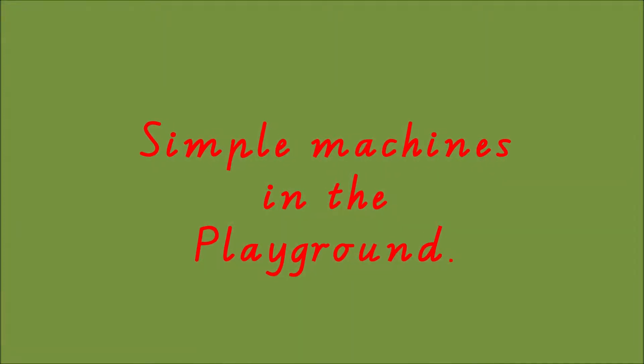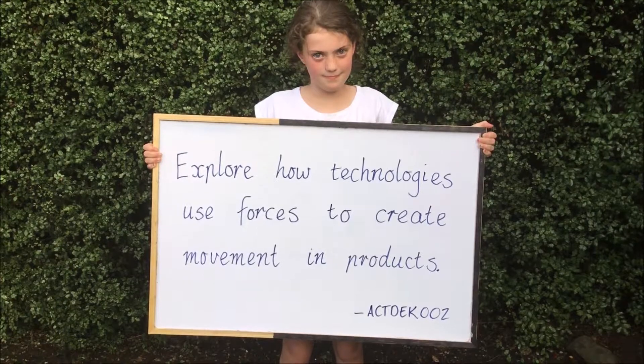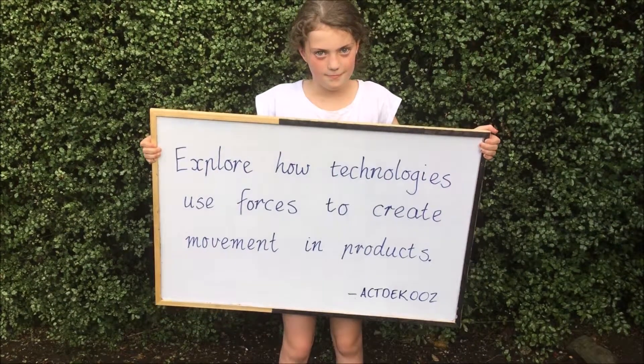Simple machines in the playground. This is Cleo. Today she's exploring how technologies use forces to create movement in products.